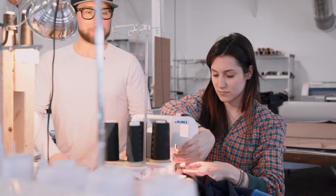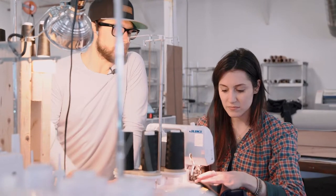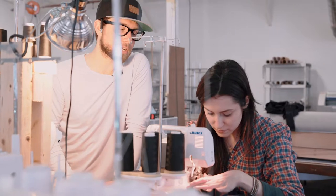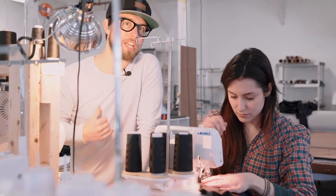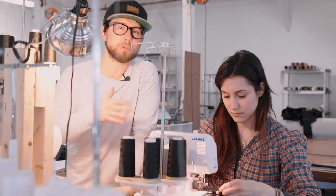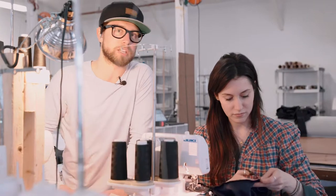Rachel's finishing up a sample for a client — it's actually a legging, and it requires two fabrics. Both of these fabrics come from our in-house fabric stock, which allows us to produce samples so much faster and therefore get your line released that much faster.